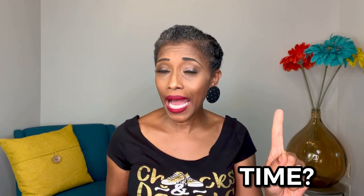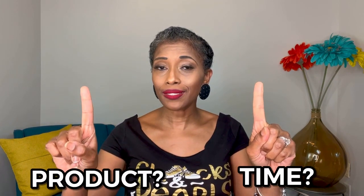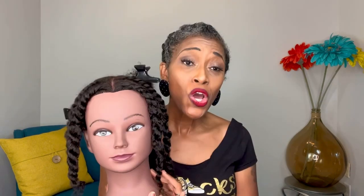Let me ask you something: when you're doing your twist out, do you think it is time that makes your hair wavy, or product that makes your hair wavy — which one? Well, let's ask Tanika. This is Tanika, and she is going to help us answer that question.